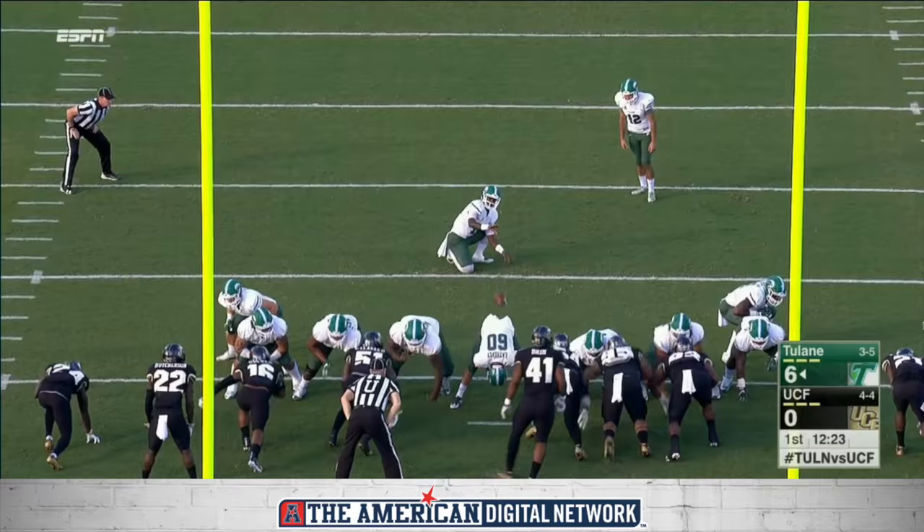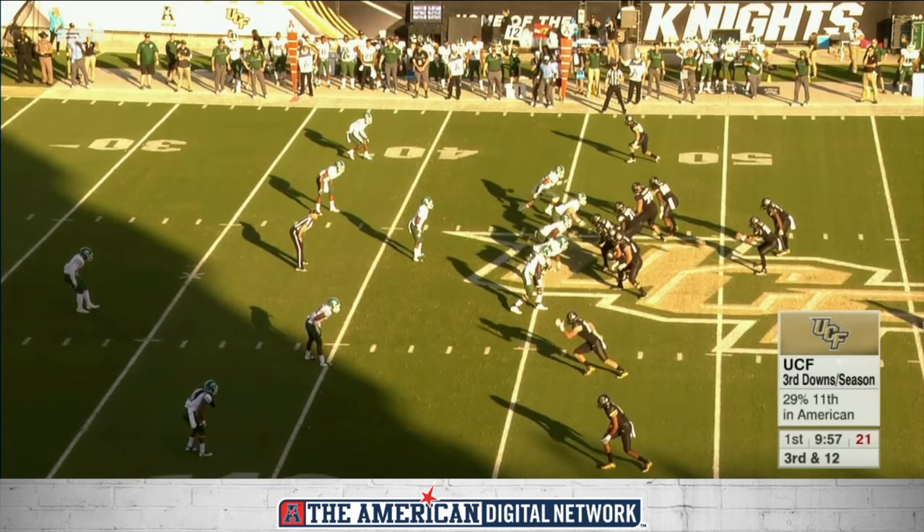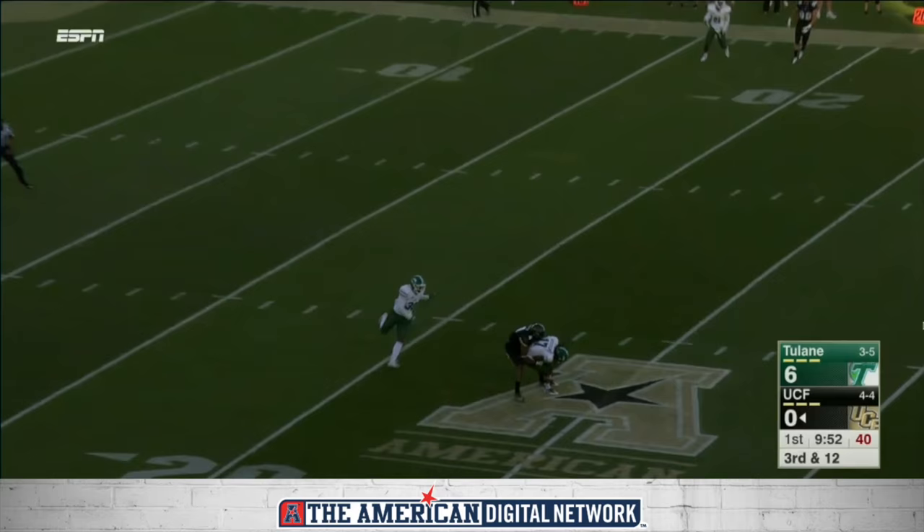This kick is blocked and can be returned, but it's brought down in the end zone. Tulane trying to get off the field. Nilton on play action fires a bullet right into coverage, and intercepted by Perry Nicholson.